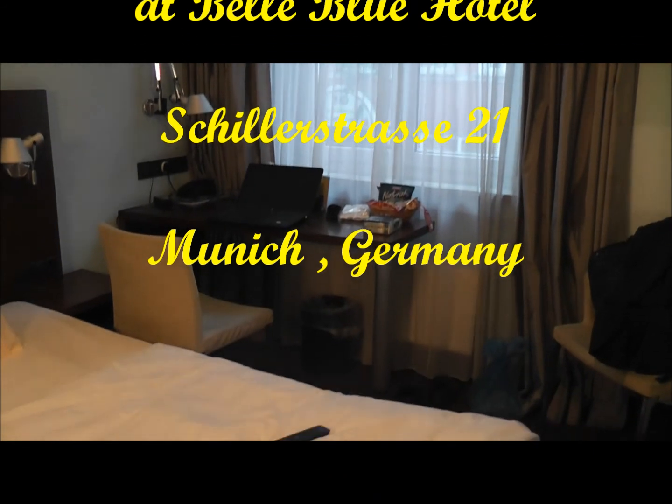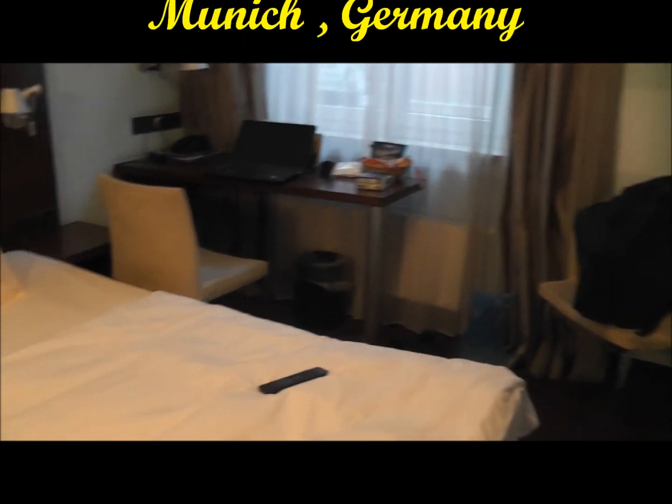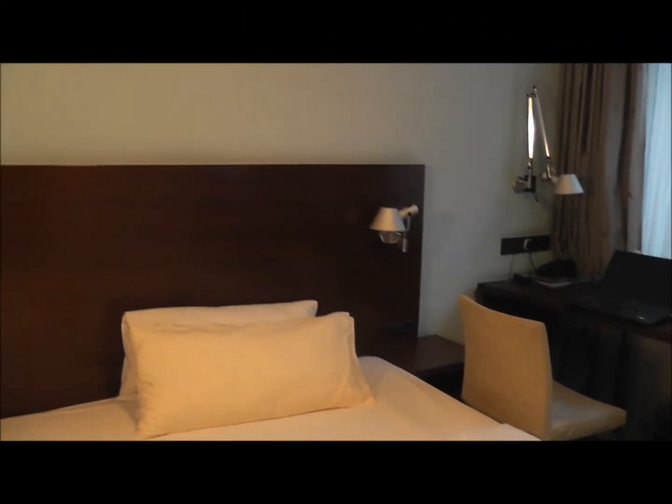This is the room in the Belle Blu Hotel, which is quite near the central station — it's literally a couple of minutes walk, if that.